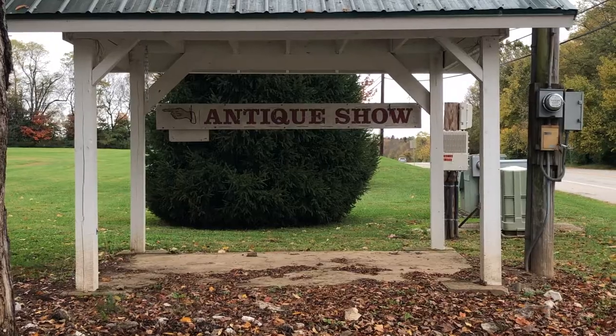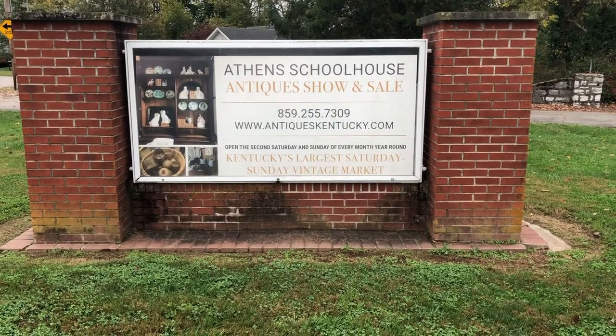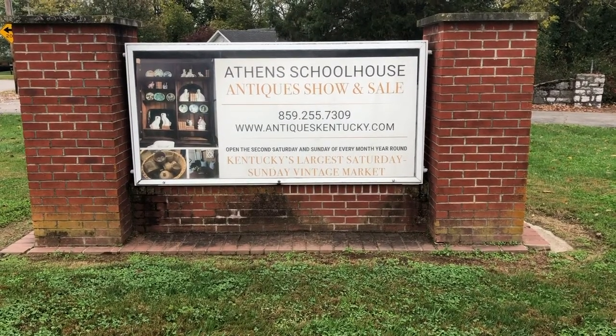So here we are at the Athens Schoolhouse, and that is Athens in Kentucky — A-T-H-E-N-S, not like Athens, Greece. So we're at the Athens Schoolhouse. School was in use probably from the early 1900s. It's been an antique mall for the last 15 years or so, at least.